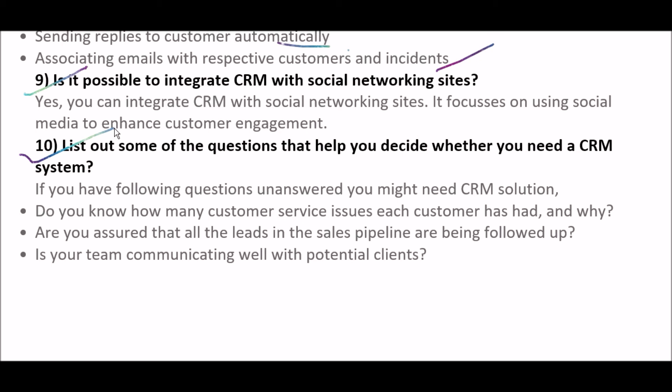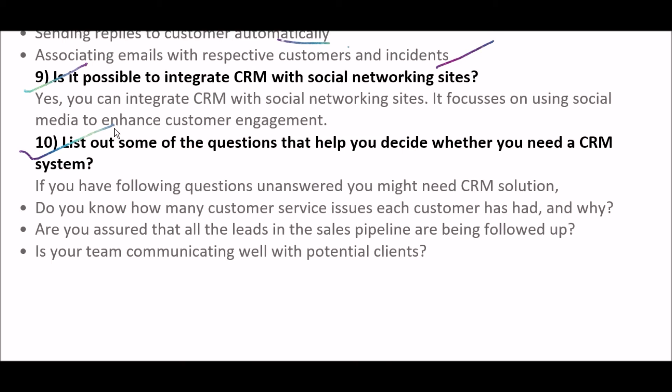The next question is: list out some questions that help you decide whether you need a CRM system. If you have the following questions unanswered, you might need a CRM solution. First, do you know how many customer service issues each customer has had and why? Second, are you assured that all the leads in the sales pipeline are being followed up? Third, is your team communicating well with potential clients?